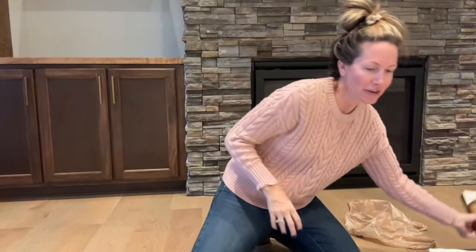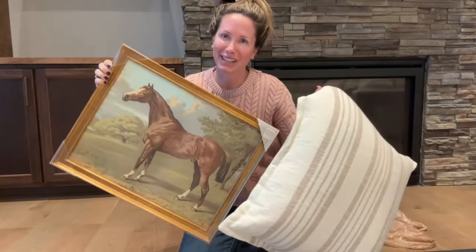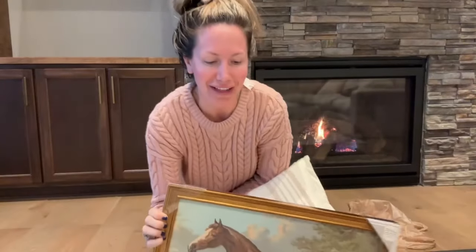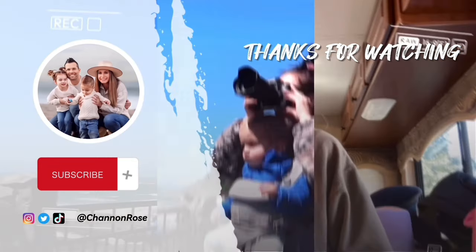I'm going to wash all these and put them away. My favorite thing was definitely this horse picture. Let me know what your favorite thing was. Thanks for being here, thanks for watching. I'm sending you all my love and all my pots of energy — I'll see you in the next video!